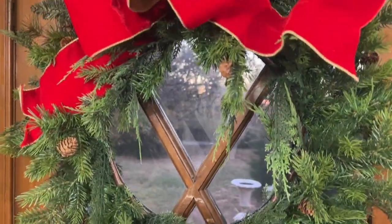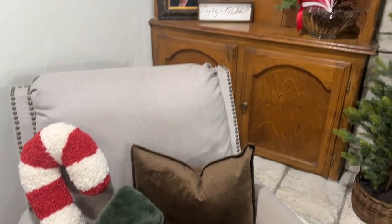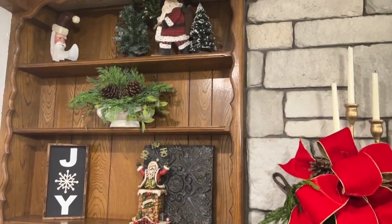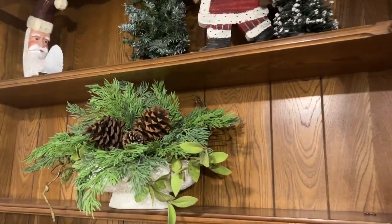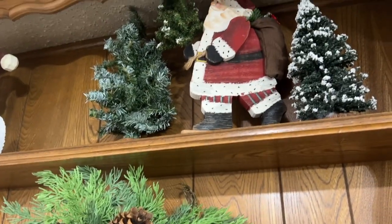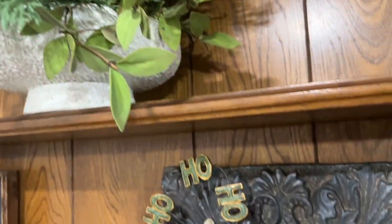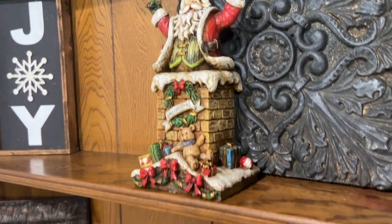This wreath she got was a find from Walmart, and I think it is so real-looking and turned out so pretty. I think this look really came together simply yet elegantly. I hope you guys will enjoy this and it will spark some inspiration. Right here, the greenery is actually from Hobby Lobby, with just some pine cones added in, and we've used a lot of the décor that we already had on hand.